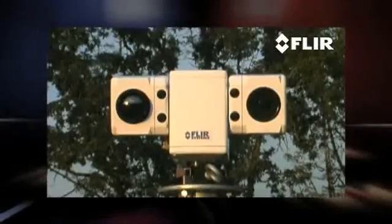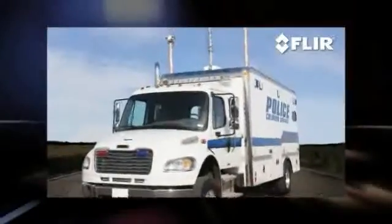The Patrol IR Pro is easy to install, whether on a light bar or on a telescoping mast. The system's standard video output integrates easily with video management systems and displays on any monitor with an auxiliary video input.